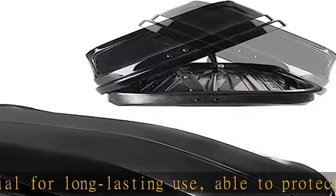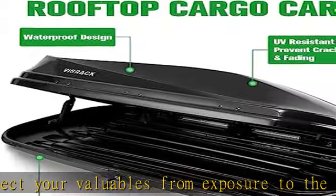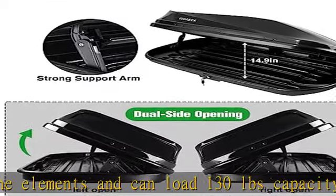In order to keep your belongings secure, this vehicle cargo carrier is designed with a security lock that has keys. More importantly, dual-sided opening for easy access on either side of your vehicle to increase efficiency and convenience.